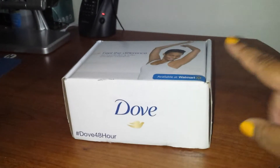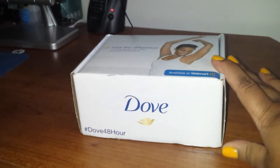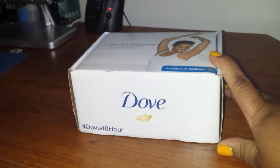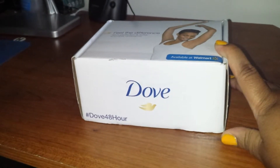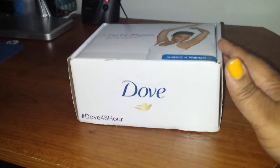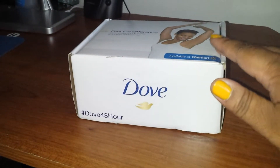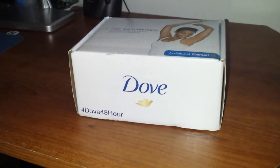Hi YouTube, I am coming to you today with a product unboxing and review. I received this Dove Advanced Care Deodorant complimentary to try for review purposes through Influenster. I've already cut the tape on there, so we're going to go ahead and unbox it, and then I'll come back a little later in the video and tell you how I actually like the product.